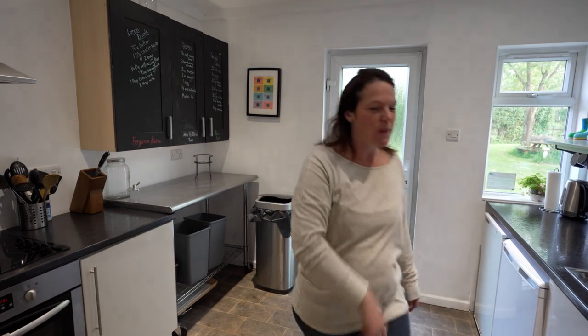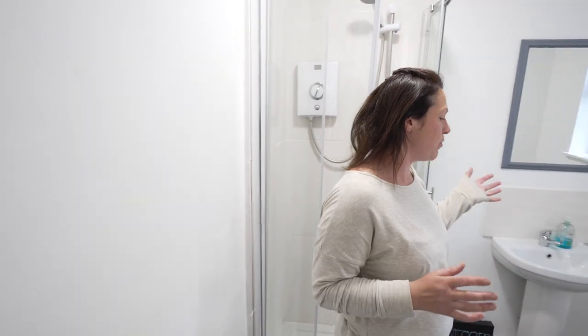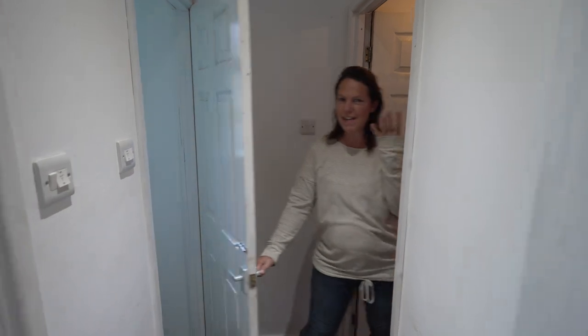Coming through this way, you'll find the shower room that is just for Ferguson Dome, so this is its own private shower room. You can leave towels and toiletries and bits and pieces like that in here. As you come through the corridor there's a little toilet in here, and then you come through to the games room.